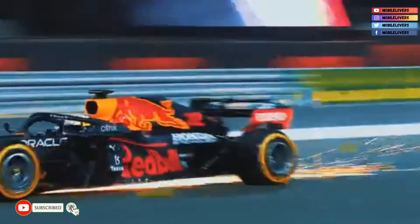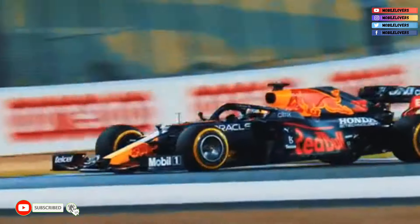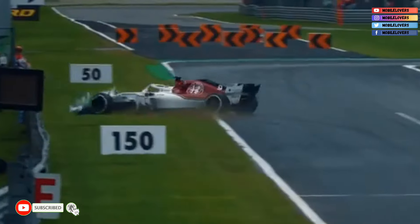In the race, drivers must complete 52 laps over a distance of 306.332 kilometres.